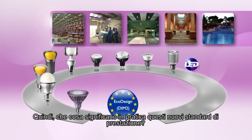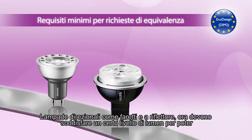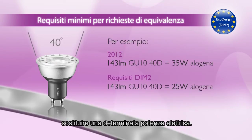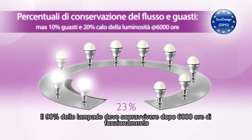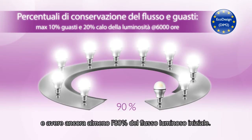So, what do these new performance requirements mean in practice? Directional lamps, such as spots and reflectors, now have to meet a certain lumen level to be able to claim a certain wattage replacement. 90% of the lamps should survive after 6,000 burning hours, and still have at least 80% of their initial lumen output.